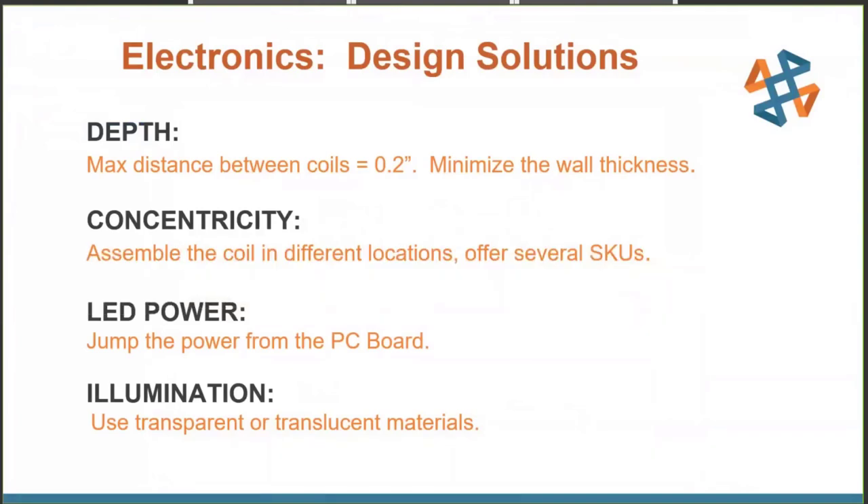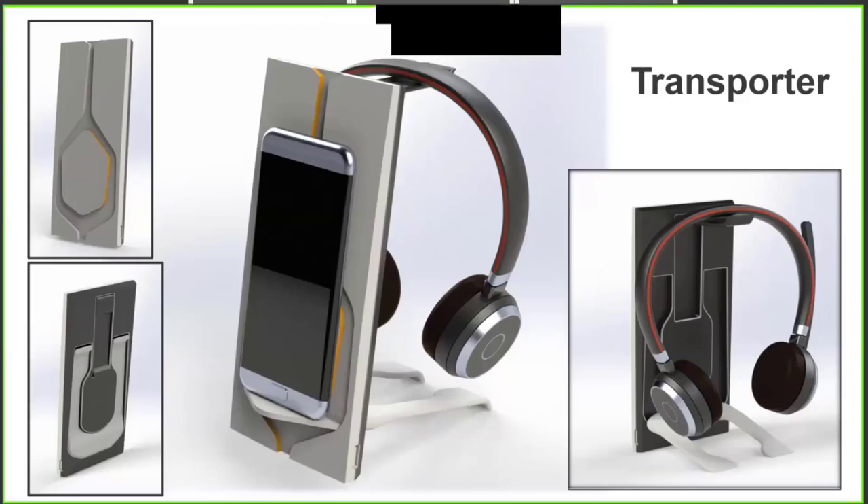With the PCB designed, we ensured our design for the actual coil itself. We maintained the distance of 0.2 of an inch by minimizing the overall wall thickness of our mechanical CAD part. We also wanted to have the coil in different locations for future SKUs. We decided the LEDs would be jumpered directly from the PCB itself — all the user has to do is plug into the outlet, powering both the PCB and the LED strip. Finally, we decided to utilize a transparent or translucent material to ensure great illumination.